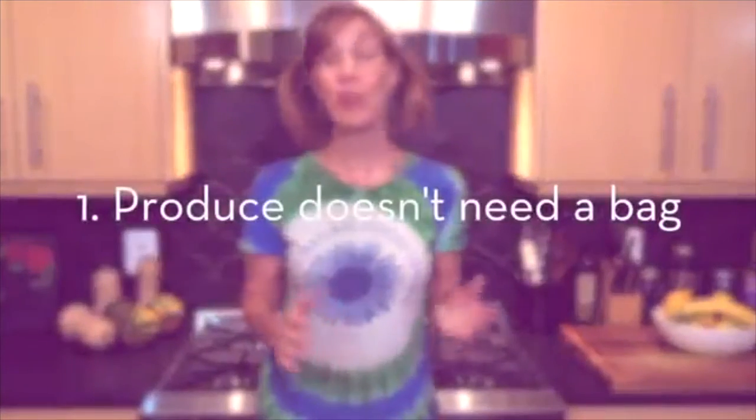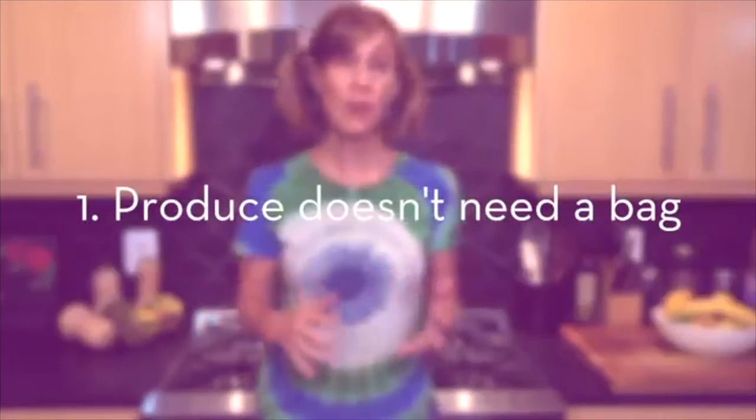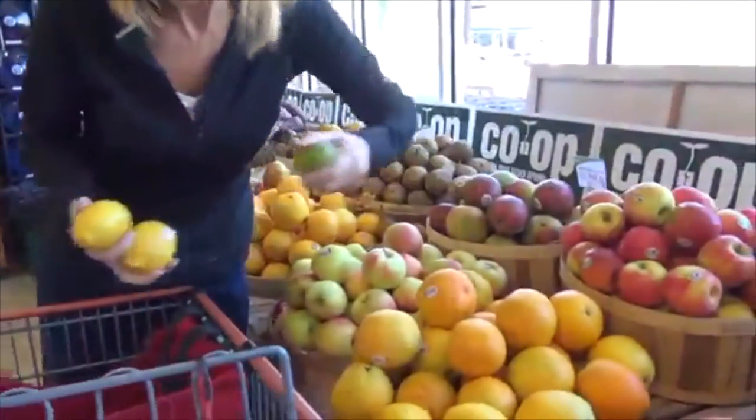We bring our own reusable bags to the grocery store, but plastic bags still kept coming into our home. Because of the health and environmental impact of plastic on our lives, I decided I wanted our family to go plastic free. It's really easy to do, and it creates a lot less clutter in your home. So here are my six tips for avoiding plastic bags. When I'm shopping for produce, whether at the grocery store or at the farmer's market, I keep it loose.